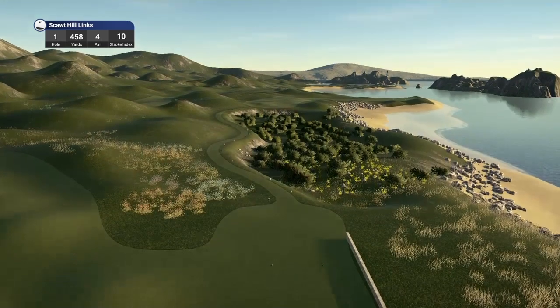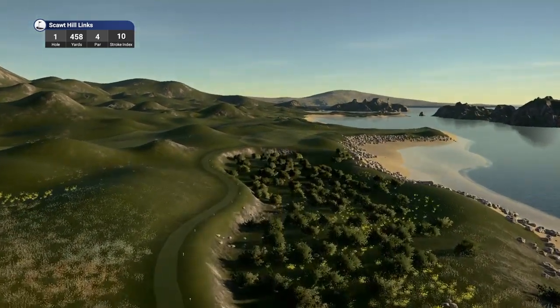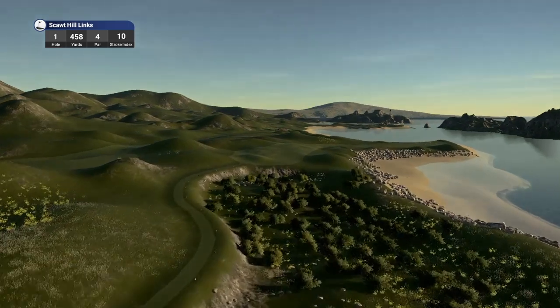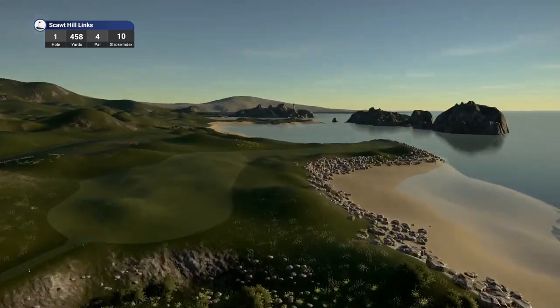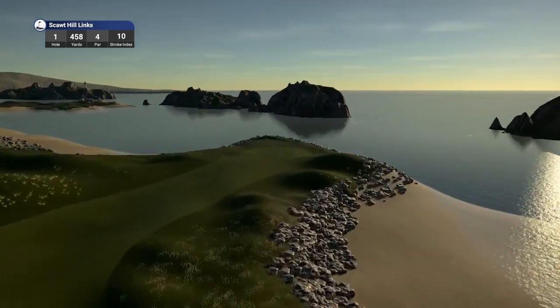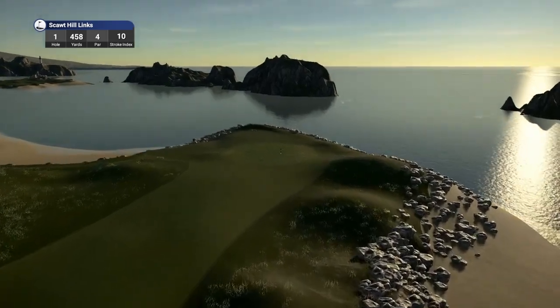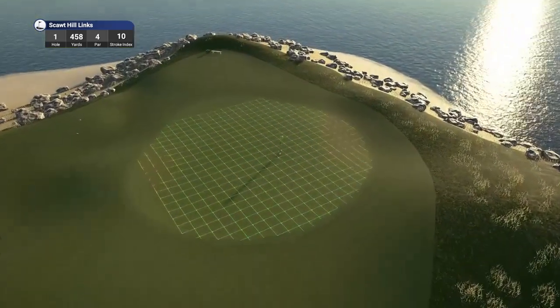To my knowledge, this is the only Lynx course in the entire contest, and it's from a new designer — I've never come across his work previously. His name is TCR Brad, and he gives us a full description about his course which I'll link in the comment section. Hole 1 is a par 4, playing 458 yards, stroke index 10.